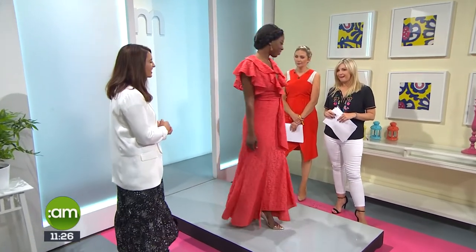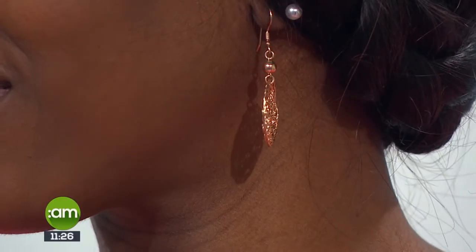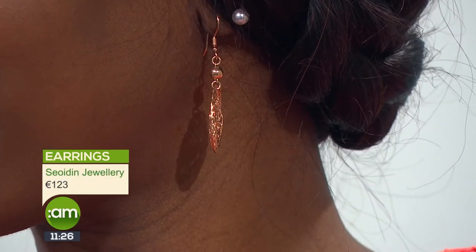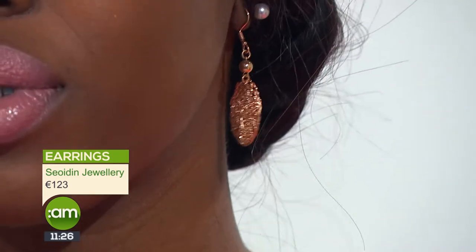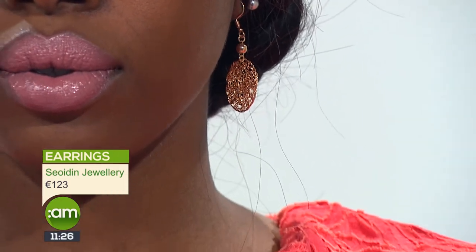First we have Christine, and this is a really wow statement outfit — absolutely stunning. Starting with the earrings, we have some beautiful rose gold earrings from Shodin Jewellery, which is an Irish designer. All handmade pieces — they're kind of woven and really delicate. Rose gold offers a nice fresh alternative to gold and silver; it's quite luxe and understated, and you're going to get lots of wear out of those earrings.